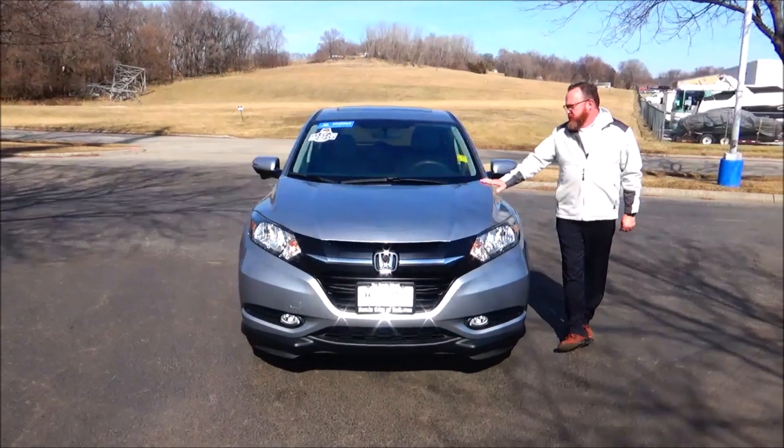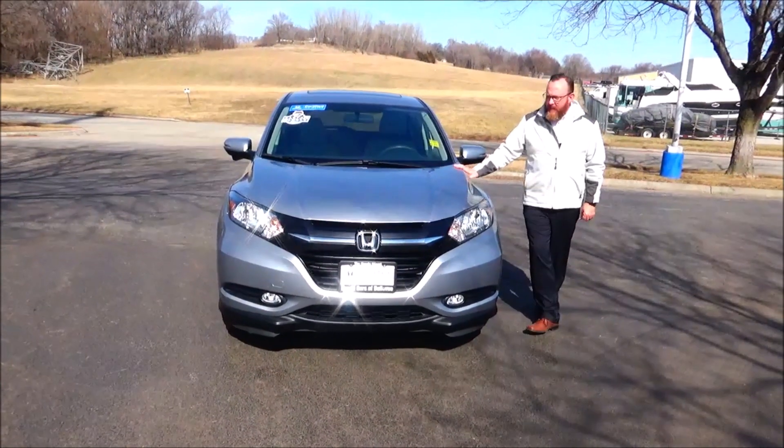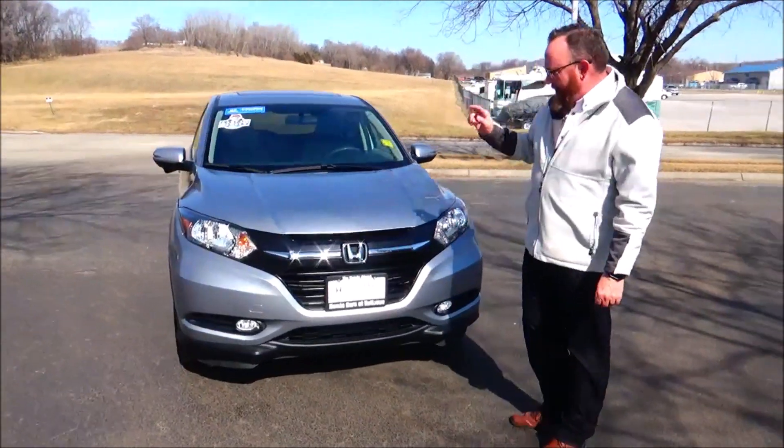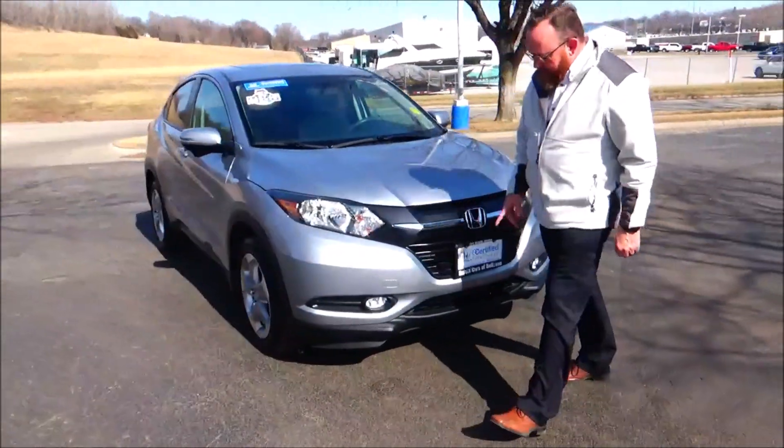And Kelly here for Honda Giant, here to show you this 2017 Honda HRV EX. Just came in on trade, it's got 41,000 miles. Five mile an hour bumpers front and back, chrome and black accented grille, fog lights.